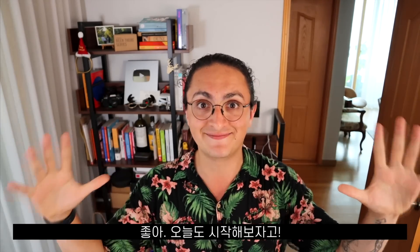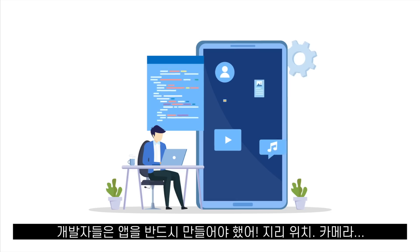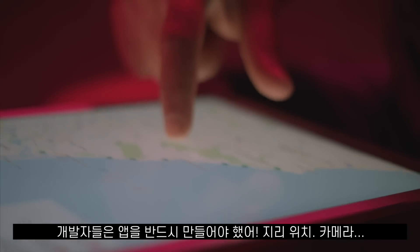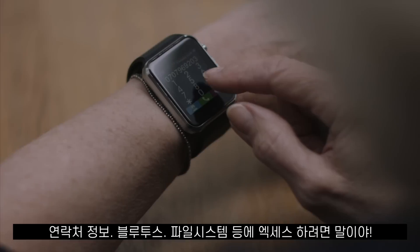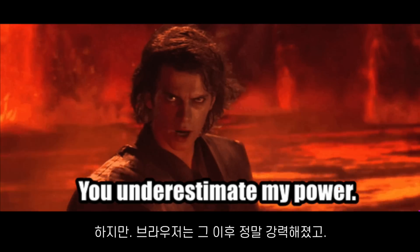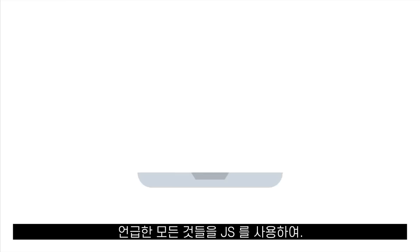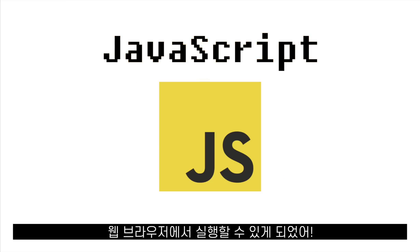When iPhone and Android first came out, developers had to make apps if they wanted to access features such as the geolocation of the phone, cameras, contact information, file system, Bluetooth, among other things. But since then, browsers have become really, really powerful, and all the things I just mentioned can be done directly in the browser using only JavaScript.